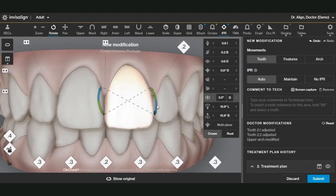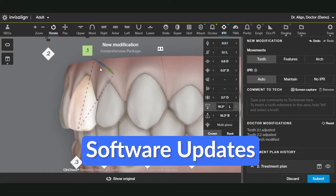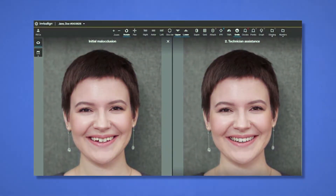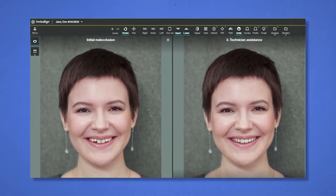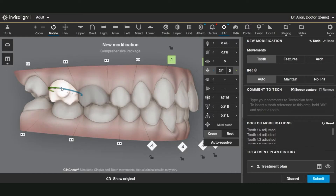I like that Invisalign has decided to upgrade their system over time, which can be helpful because there are always new features — for example, before and after treatment views with facial profile showing the patient smiling and non-smiling, the ability to add types of attachments to your treatment plan, and to see how much movement you have achieved. These are all useful tools with Invisalign that came gradually over time.